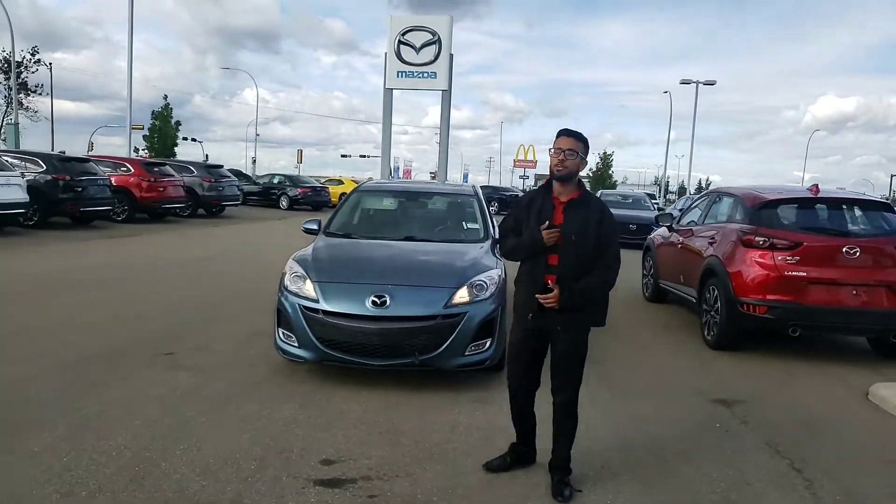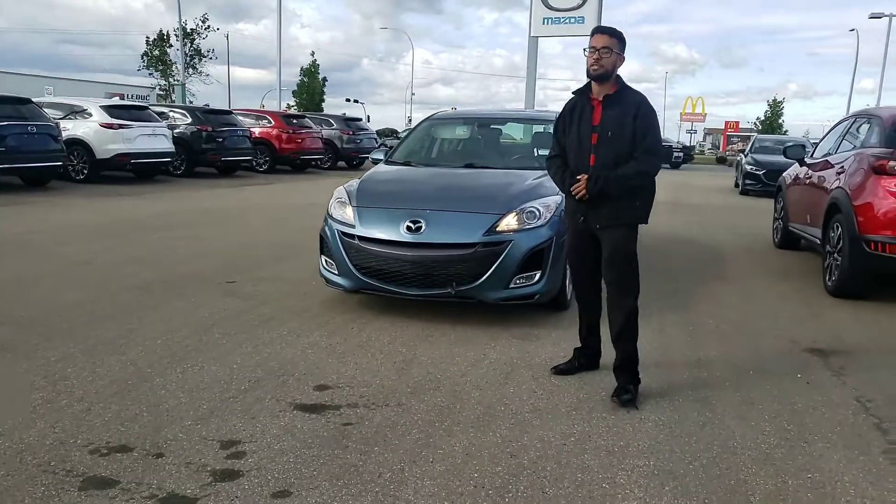Hey, this is Agir Pri from LA Mazda. Thanks for enquiring with us on this beautiful 2010 Mazda 3.